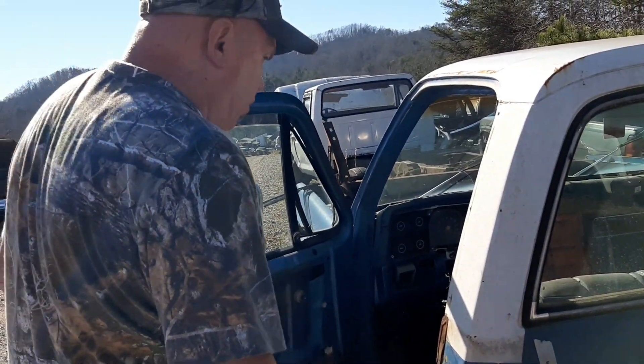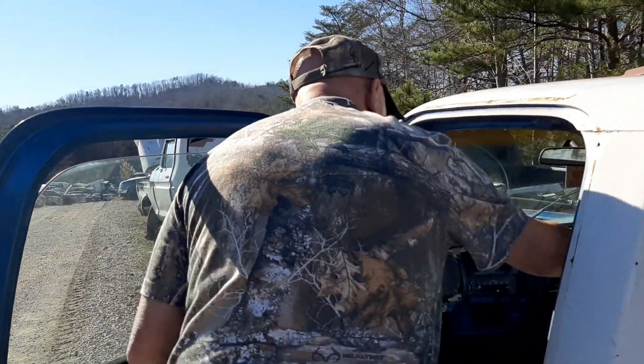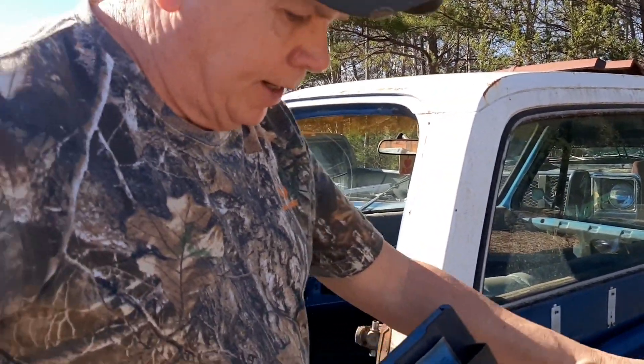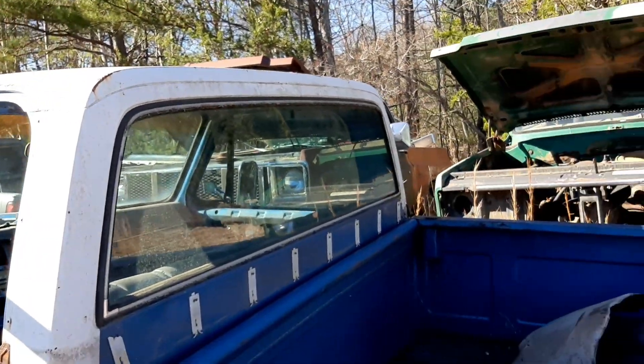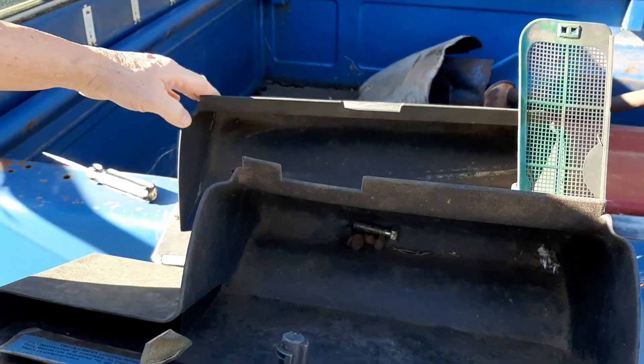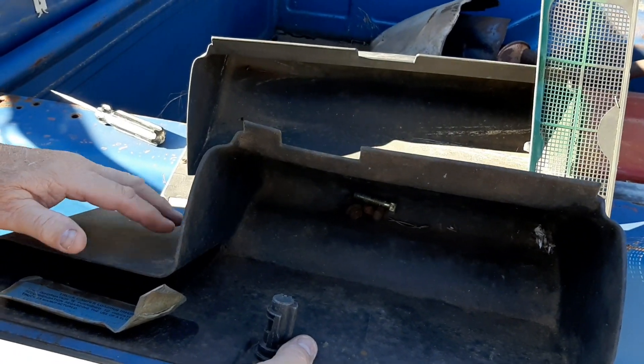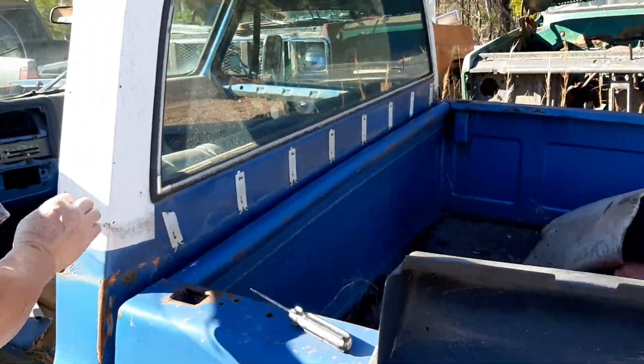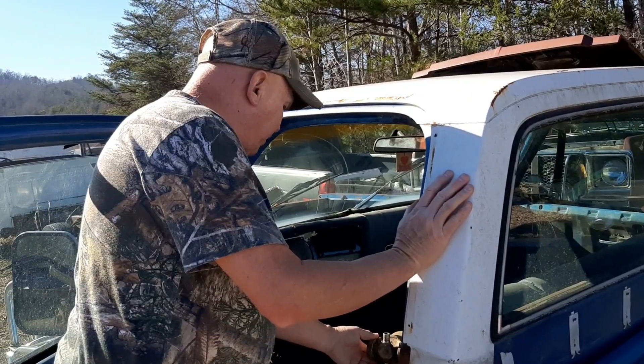I wonder what he wants for that glass there. This is an AC one and this is non-AC. Can y'all tell the difference? Because it's notched out — this is non-AC, this is AC. I think I'm about to get too much stuff, ain't I?